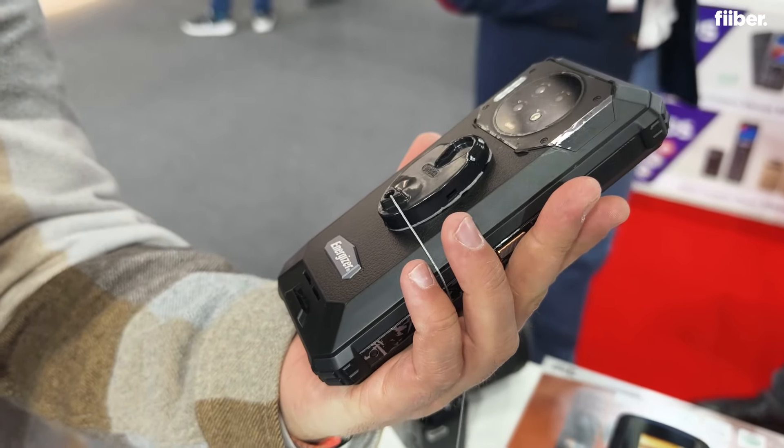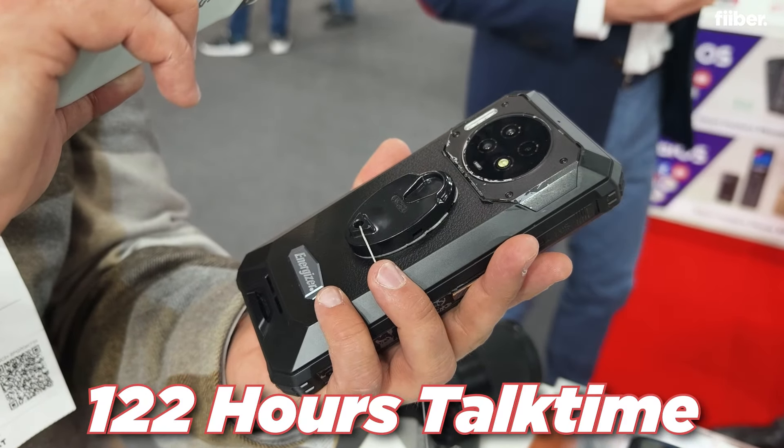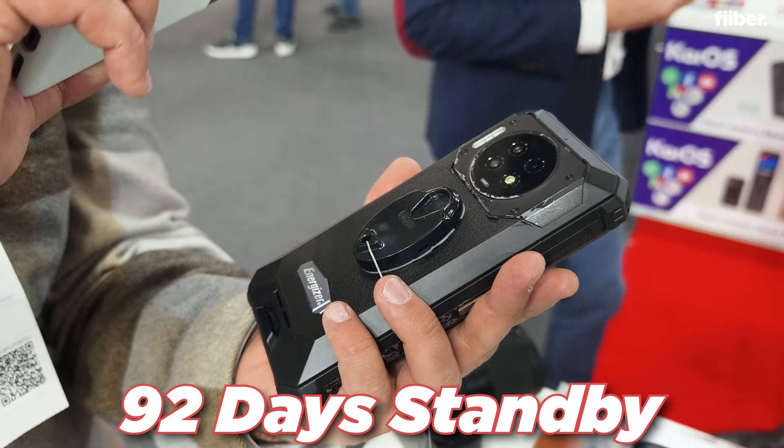In terms of talk time, it is housing a big battery, which means you get enough talk time — 122 hours of talk time and 92 days of standby time.